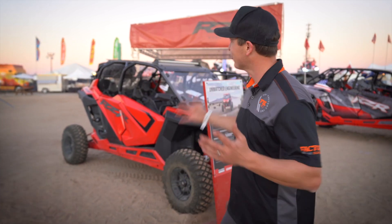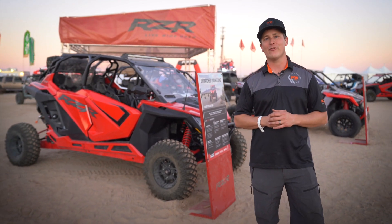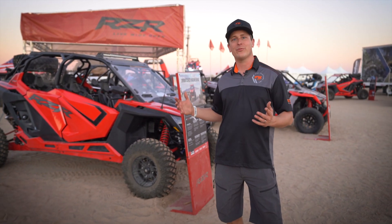Hey everybody, my name is Grant Skogenes. I'm the Director of Engineering for Fox's Powersports division and we're here at Polaris's Camp RZR in Glamis, California, helping them celebrate the launch of their new Pro XP vehicles.